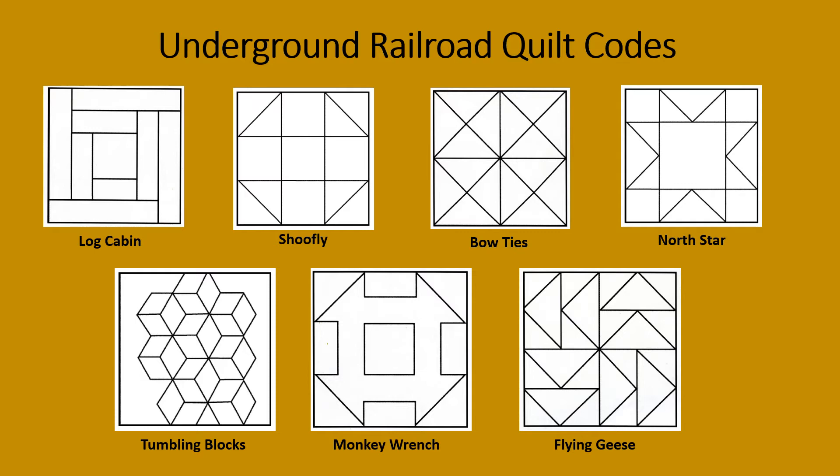Monkey wrench — this pattern told enslaved people that they should collect all the tools they might need while traveling on the Underground Railroad. And finally, flying geese — this pattern told enslaved people to follow migrating geese wherever they fly to Canada during the spring and summer months. In Canada, the enslaved people could live freely.